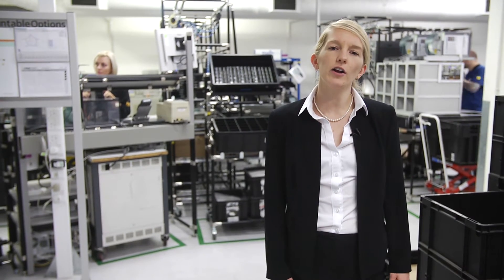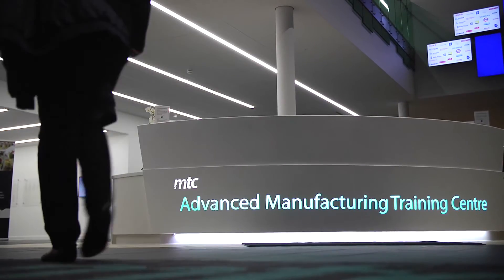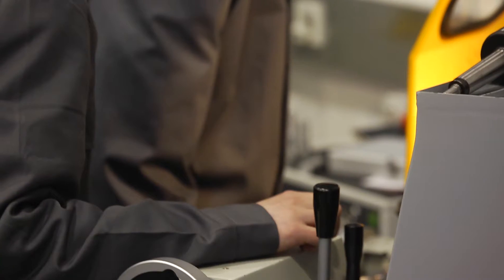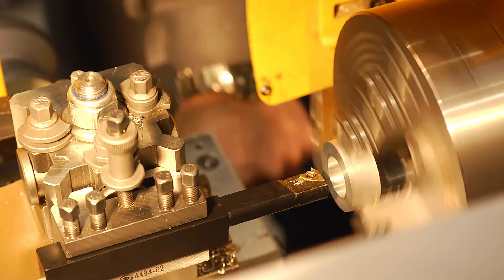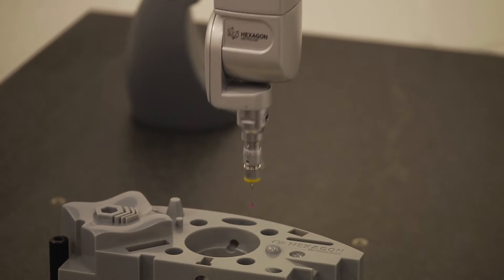To answer that question, I travelled to Coventry to one of the high-value manufacturing catapult centres — the Manufacturing Technology Centre — where they've just opened the Lloyds Bank Advanced Manufacturing Training Centre. There's no point generating the technologies unless you also generate the people who can use those technologies. The engineers and technicians that go through this training centre will have a grounding in all of the old technologies, but then they will have all of the skills needed for the new technologies that we're developing.